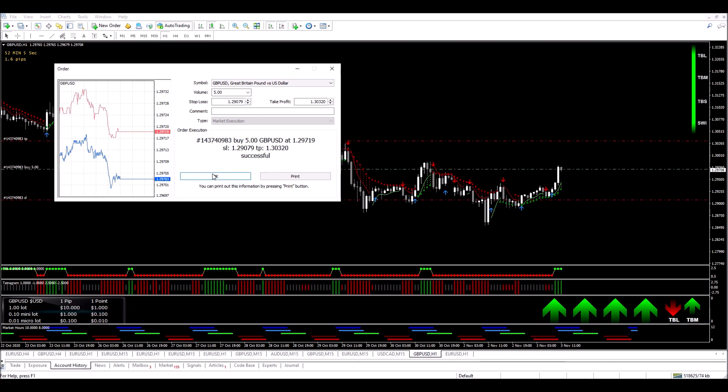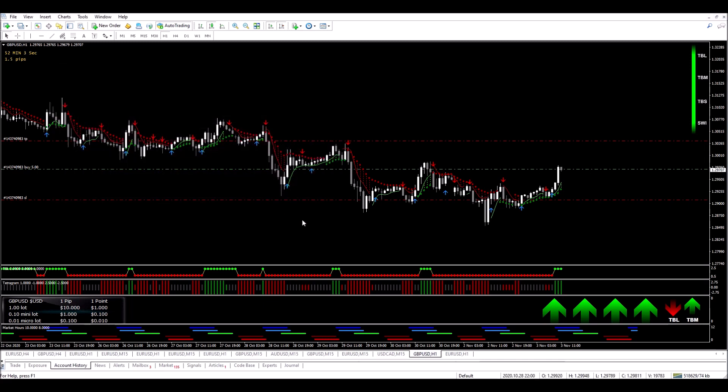So I set my stop loss and my take profit level, and now we're going to see how this trade plays out. I'll be back to monitor the trade.